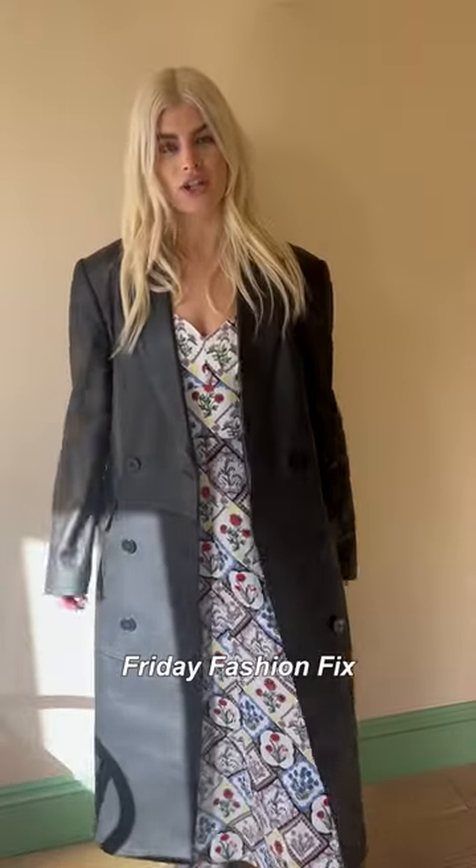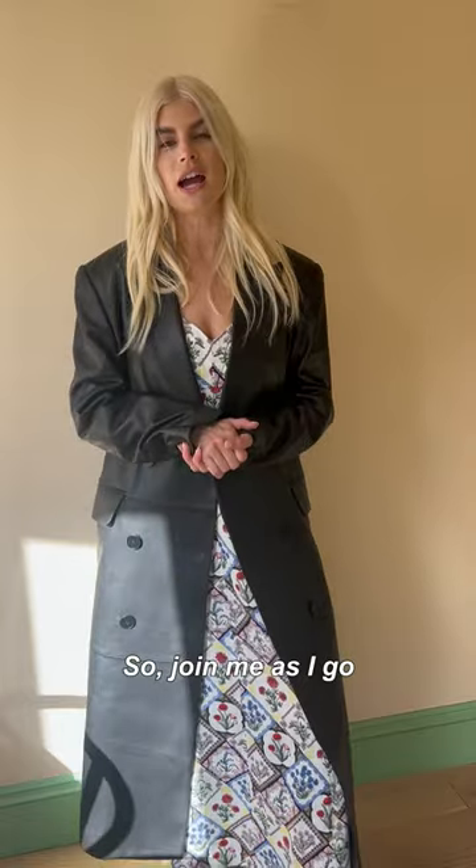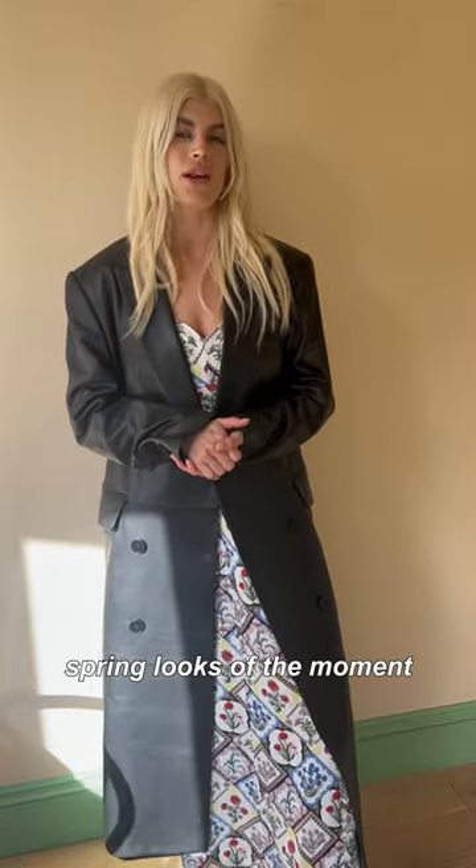Hey guys, welcome to this week's Fido Fashion Fix. Polly is away, so I'll be taking over. Join me as I go through my go-to spring looks of the moment.